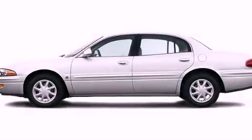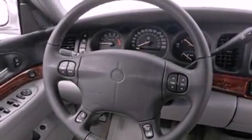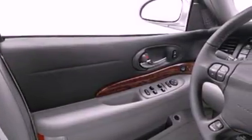This is a 2004 Buick LeSabre. Features include cruise control, full power accessories, a rear window defroster, a security system, an anti-lock braking system, dual airbags, an illuminated entry system, and air conditioning.